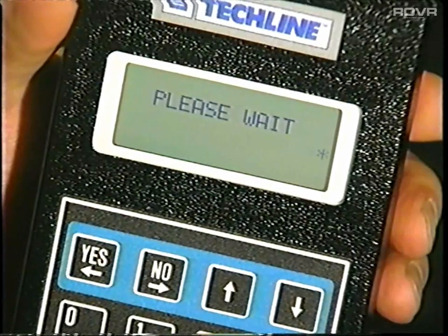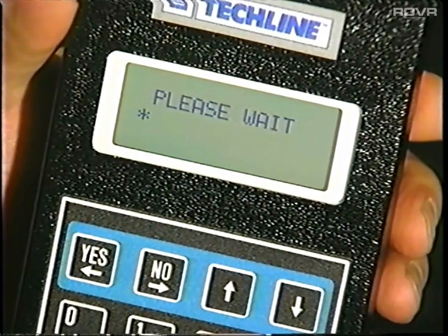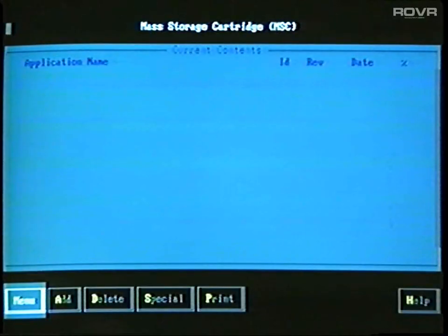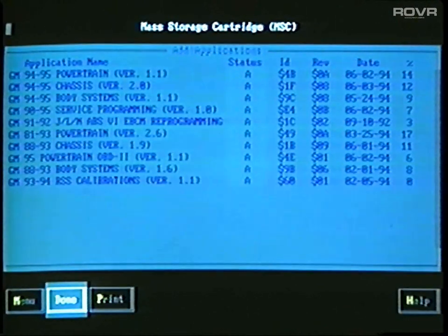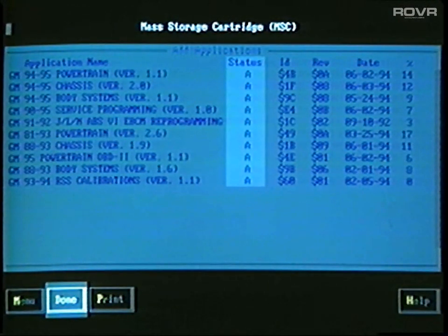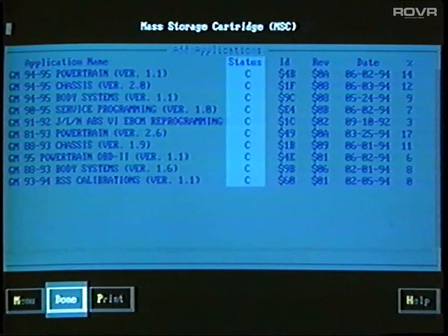While the update is in progress, the TechOne display shows the update status. In addition to updating the software, the MSC function also lets you add or delete applications from the cartridge. When you select the Add function, a screen will tell you what applications, if any, are available for adding. Look for the letter A in the status column — only applications with the letter A can be added to the MSC. The letter C stands for current and indicates that the application is already contained in the cartridge.